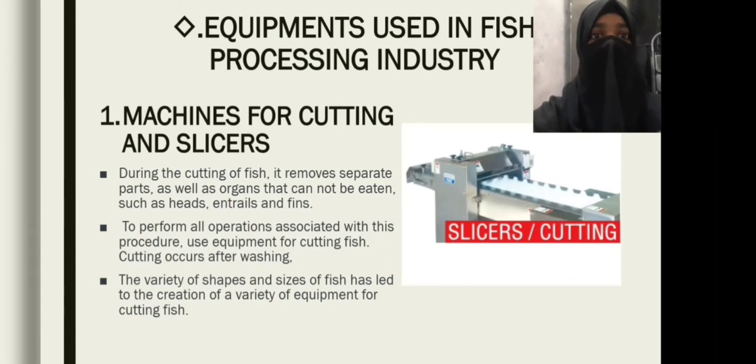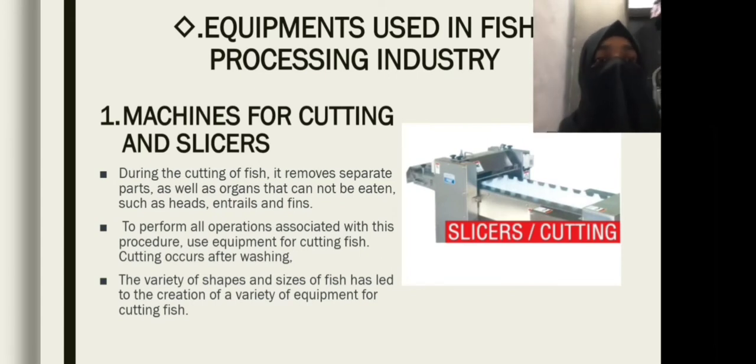Machines for cutting and slicing: during the cutting of fish, it removes separate parts as well as organs that cannot be eaten, such as heads, entrails, and fins. To perform all operations associated with this procedure, equipment for cutting fish is used. Cutting occurs after washing. The variety of shapes and sizes of fish has led to the creation of a variety of equipment for cutting fish.